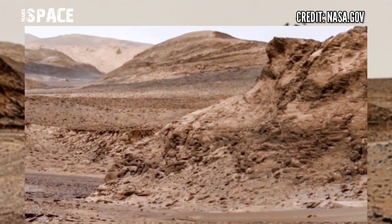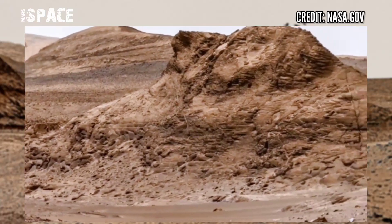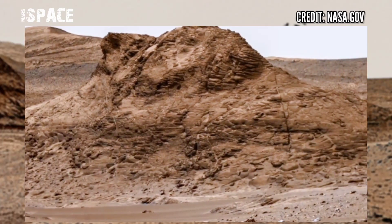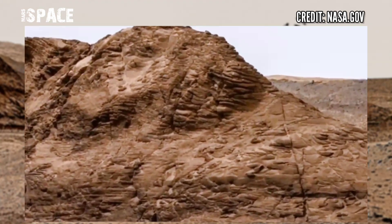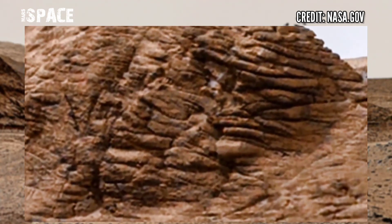In the past months, the Rover has collected pairs of cores from different types of sedimentary rocks that make up the area of Mars.